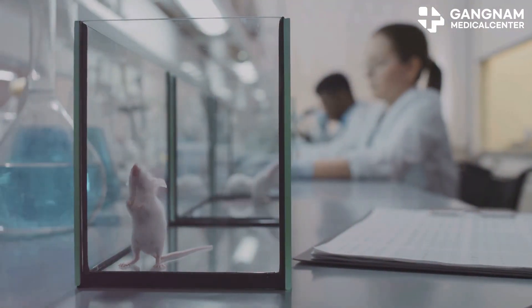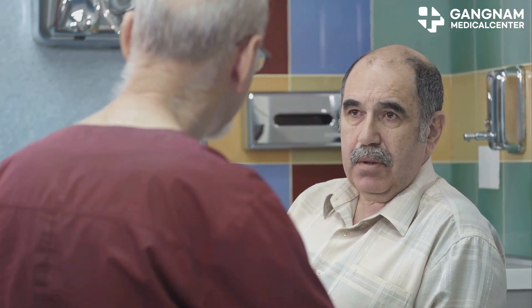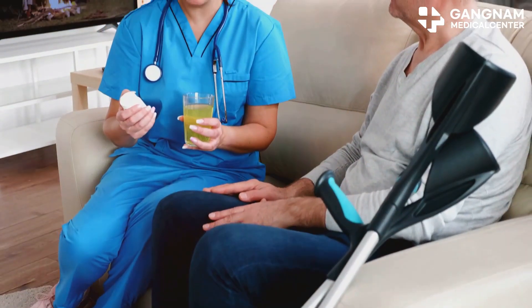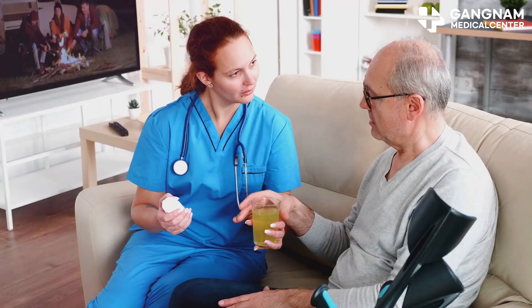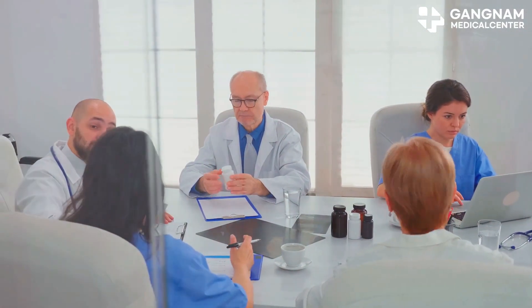Another study in mice showed that a ketogenic diet reduced the loss of dopamine neurons and improved motor function. But every coin has two sides. While the ketogenic diet shows promise as an adjunct therapy, it's not without its limitations. Side effects like constipation, electrolyte imbalance, and weight loss are possible.